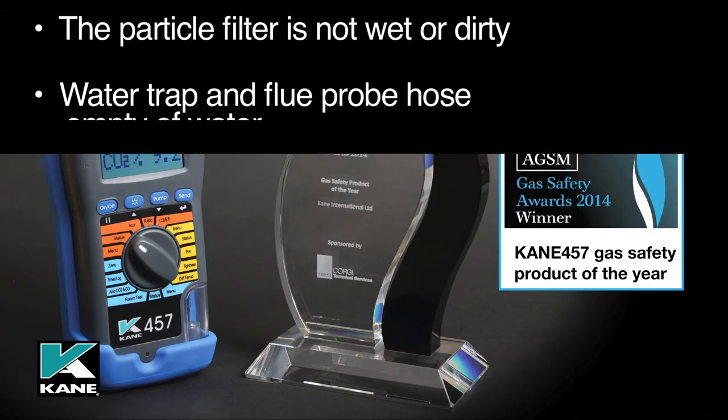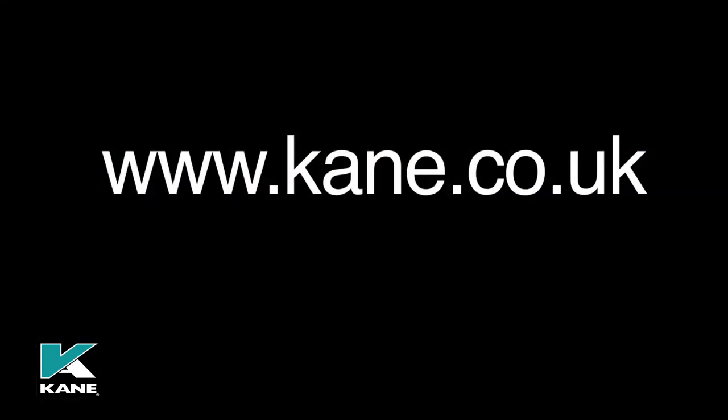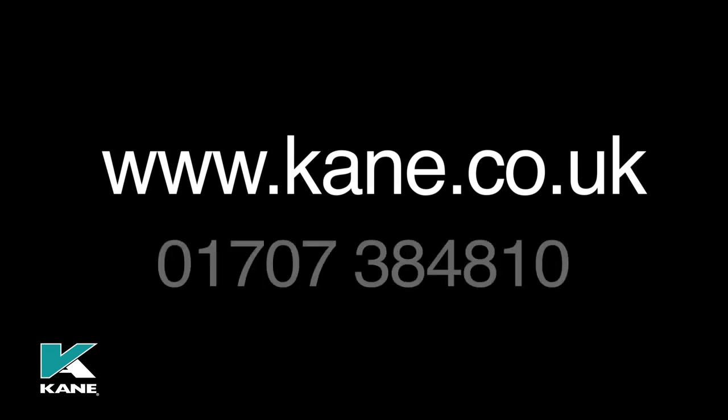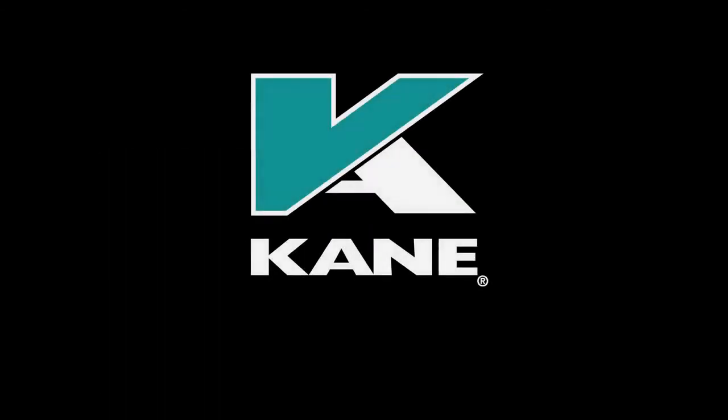The award-winning Kane 457 has been designed to be as easy to use as possible and offer great value for money. If you'd like more information on the Kane 457 or other products within the Kane range, please visit our website at www.kane.co.uk or contact us directly on 01707 384 810. Invest in your future with Kane.